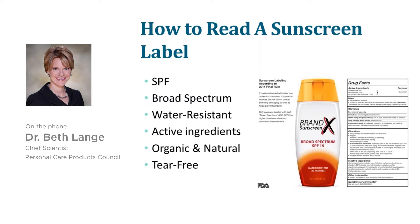"Waterproof" is no longer allowed by the FDA, nor is "wet proof." These are claims that are not allowed because the FDA doesn't believe anything is fully waterproof, so they've changed that language to "water resistance."